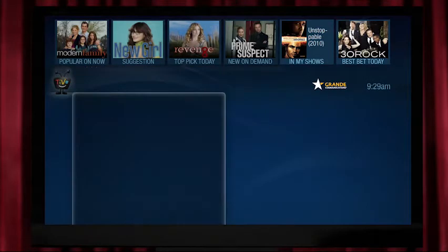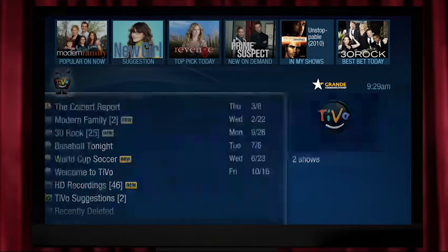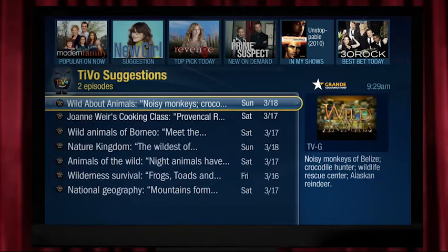To find these, click back on My Shows. Here you'll find all the shows and movies you've recorded. And here's TiVo Suggestions — a whole folder of entertainment set aside just for you.